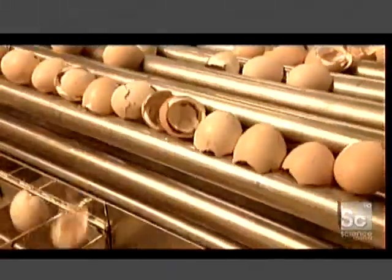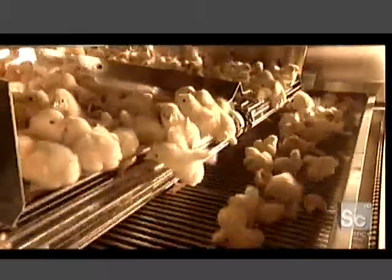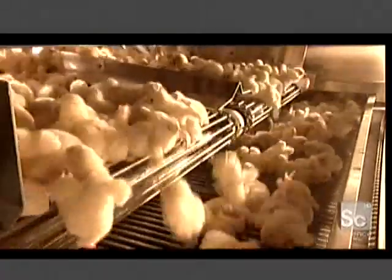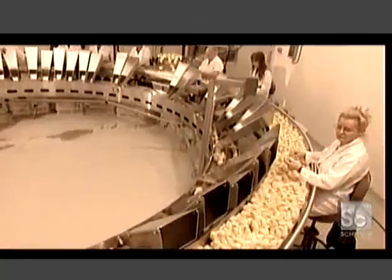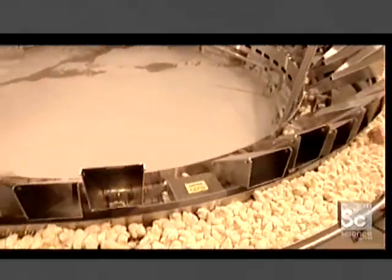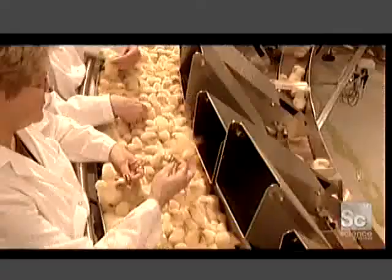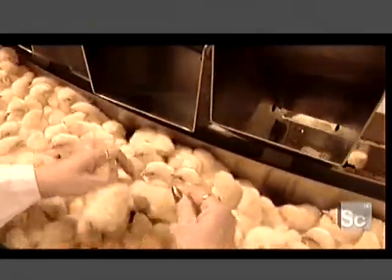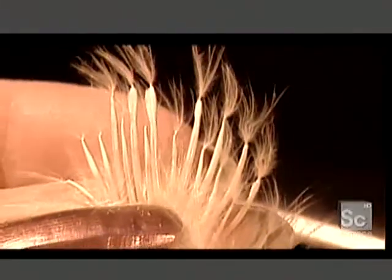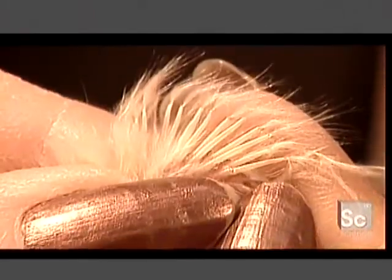The shells, which are high in calcium, go to a rendering plant. The chicks move on to be classified according to gender. Workers put the females down one chute and the males down another. They determine the sex by checking two rows of feathers: if one row is shorter than the other, the chick is female; if the rows are the same height, it's a male.